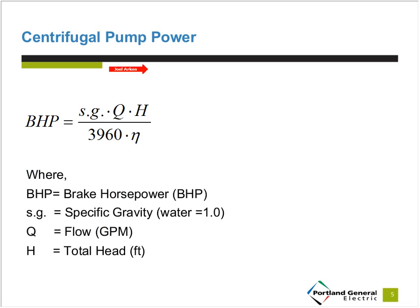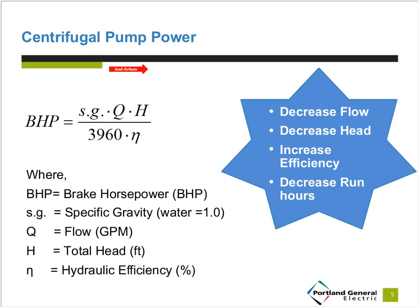H is pump head — a measure of the pressure the pump delivers. If we decrease the pump head, we'll decrease the power; for example, using a variable frequency drive to slow the pump to operate at lower head at the same flow. Eta is hydraulic efficiency — a measure of the pump's performance. Because hydraulic efficiency is in the denominator of the equation, increasing it reduces power consumption, achieved by choosing a pump that operates at higher hydraulic efficiency at normal operating conditions. Finally, energy equals pump power multiplied by run hours, so decreasing run hours also decreases energy consumption.